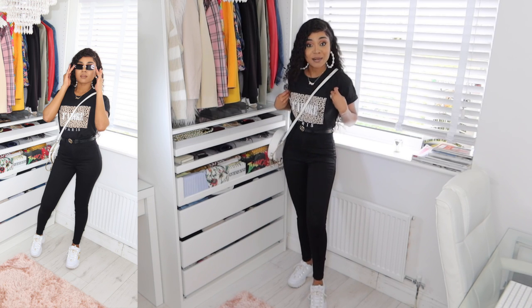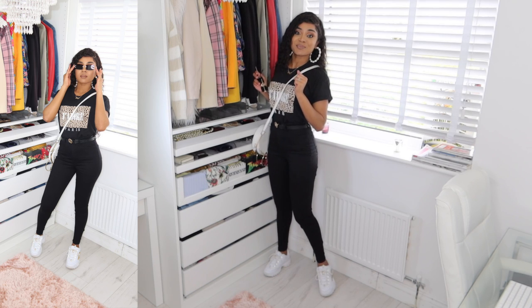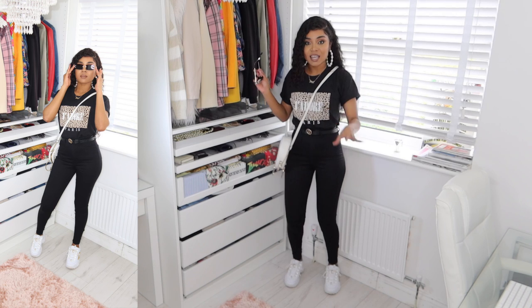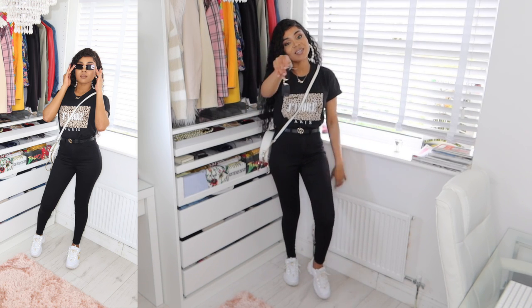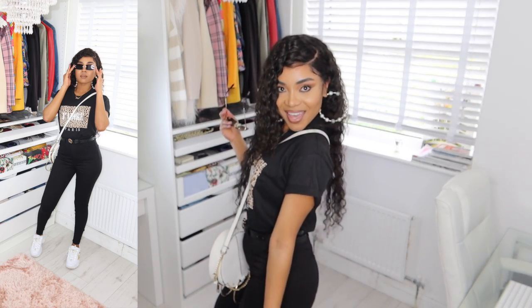You just have to know how to dress it — if you saw me out in this, could you tell I just paid eight pounds? No way! I've paired this with my trainers as well, which are so comfy. They're not from Boohoo but they're comfy. Let me know what you think of this outfit!